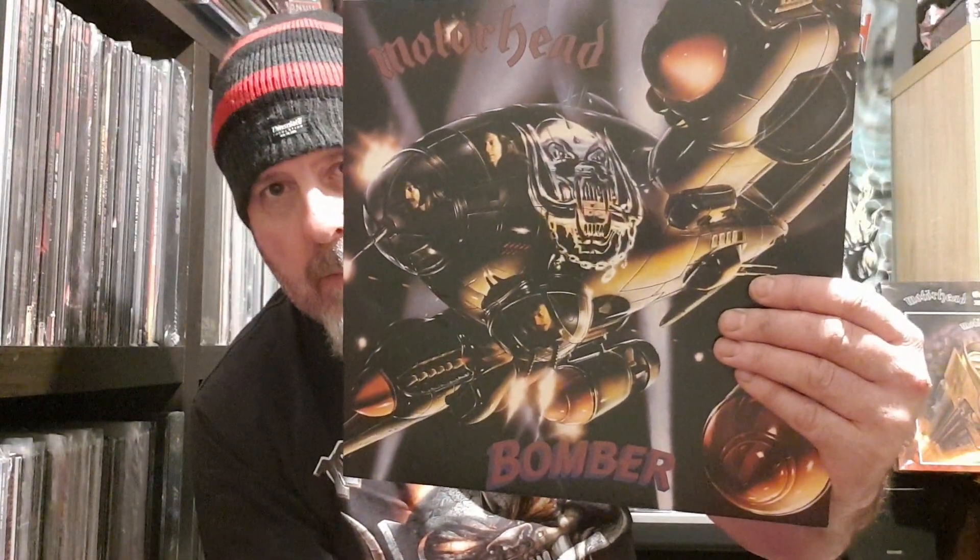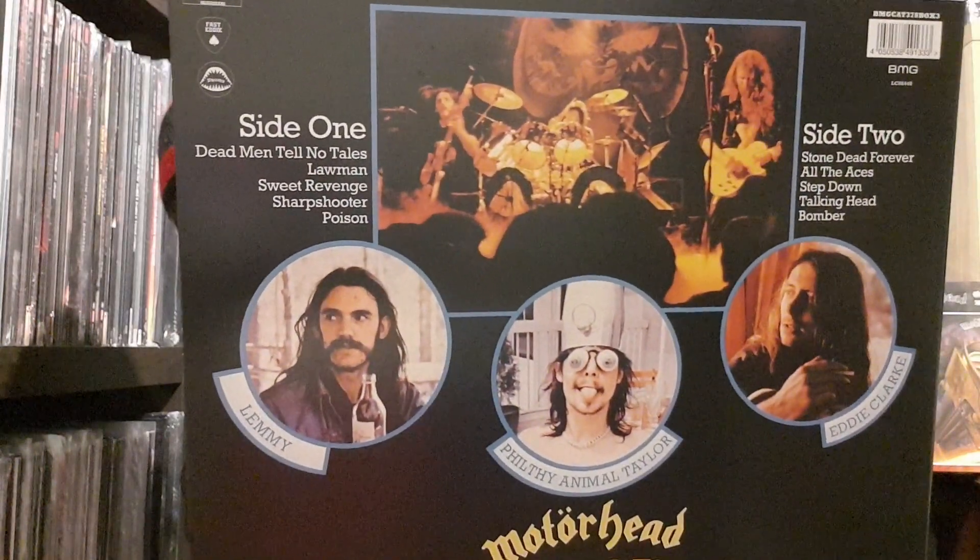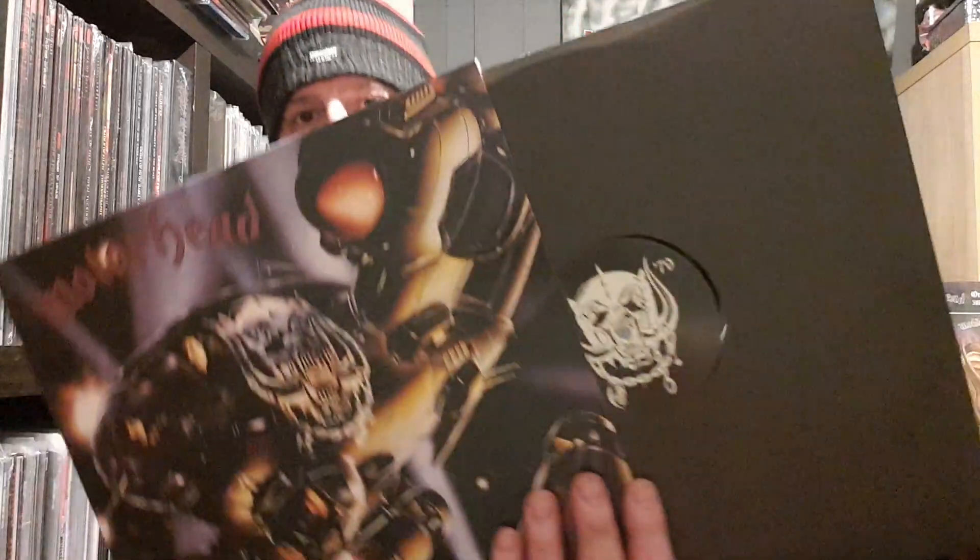Next up, originally released in 1979 — in October I think it was — the Bomber album. Again identical to the original. Awesome album. And once again the old Snaggletooth label.